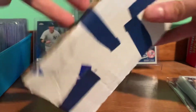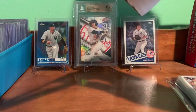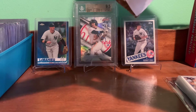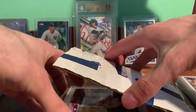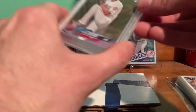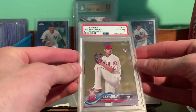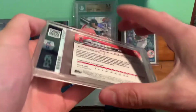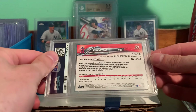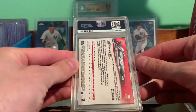So this should be a slab pickup. I picked up this Shohei Ohtani 2018 Topps Series 2 — this is the Gold Parallel. It is a PSA 8, but these are pretty tough grades and it's numbered out of 2018. So this is a Series 2 rookie.